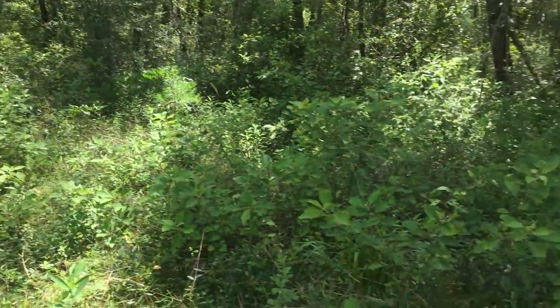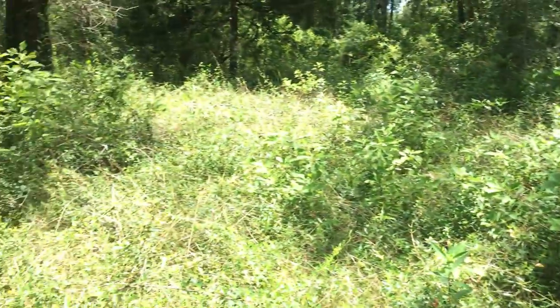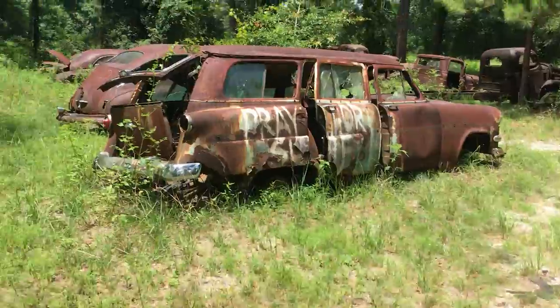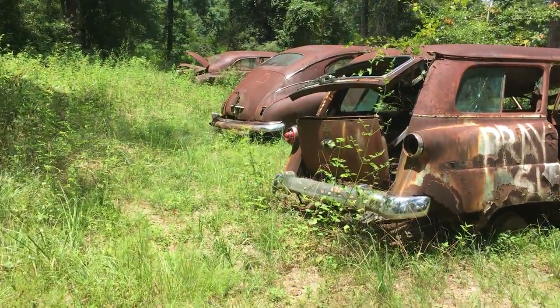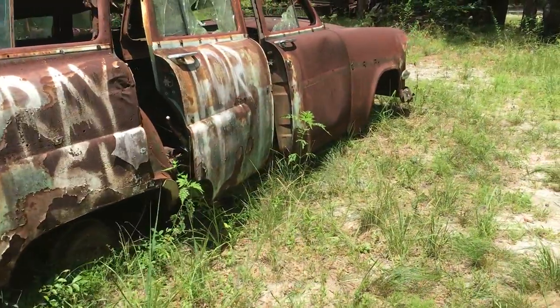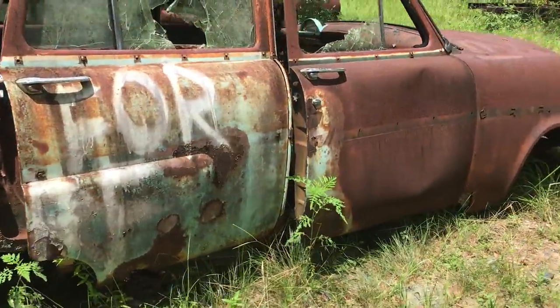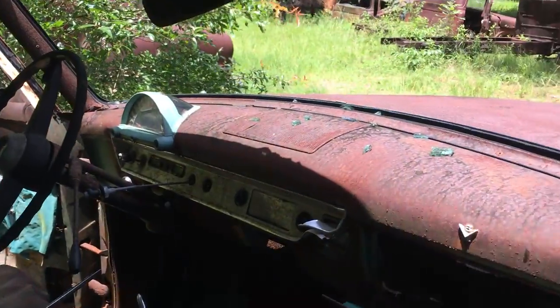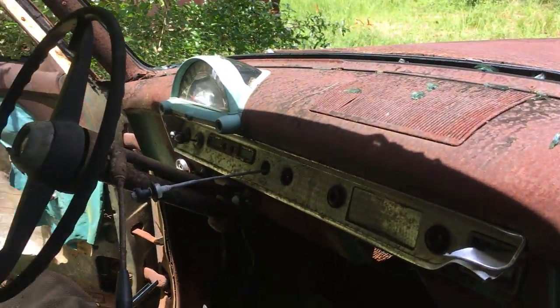I think there's some more junk back here. I don't know whose property it is so I ain't gonna get too crazy, but I'd definitely like to get back out here and walk and check some of this stuff out. Man, it's some cool stuff — all the trim pieces laying on the floor.